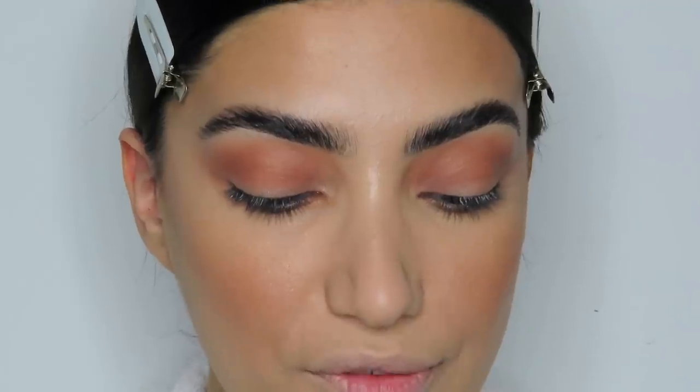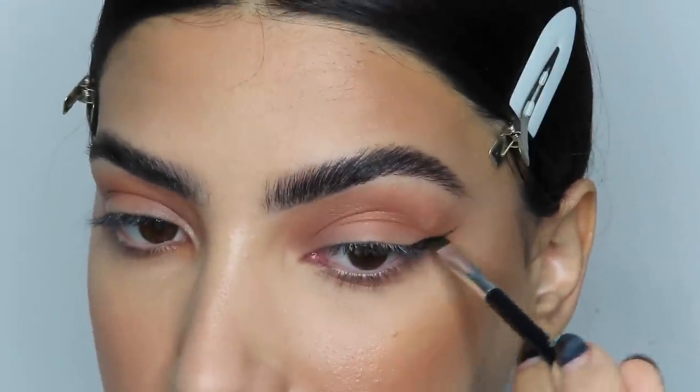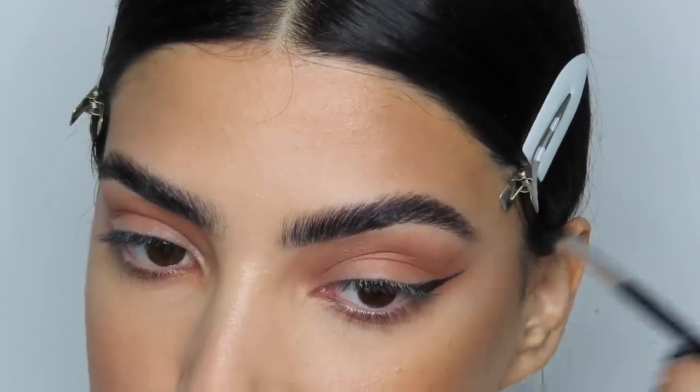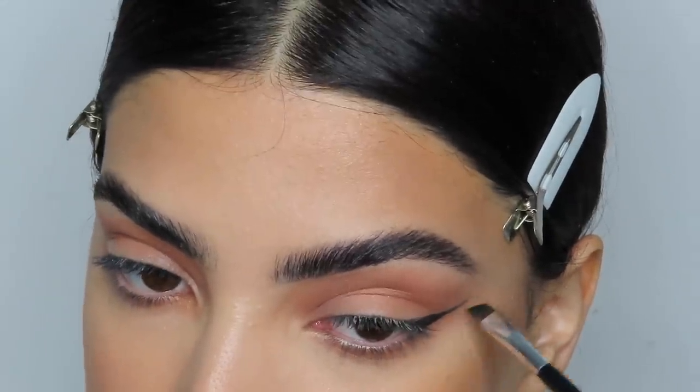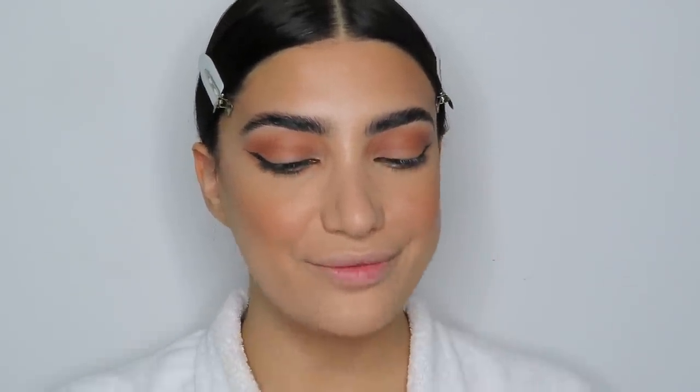For eyeliner at the inner corners I'm using gel liner by NYX with my 7B brush, dragging out the corner, connecting it, and filling it in. If you struggle with eyeliner, I really recommend using a brush — it gives you so much more control. Now let's check the poll results: 74% chose blue and 26% chose green. We're doing blue! I don't think I've ever used blue eyeshadow before.